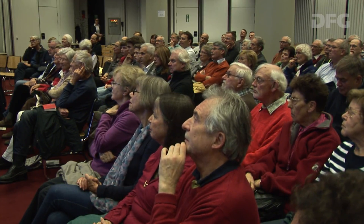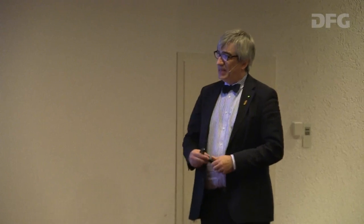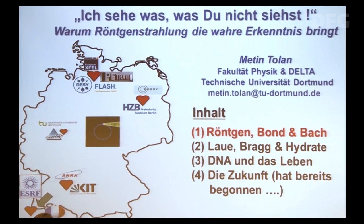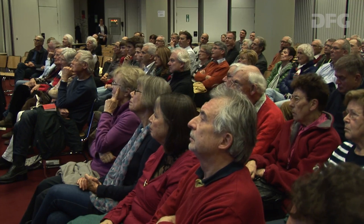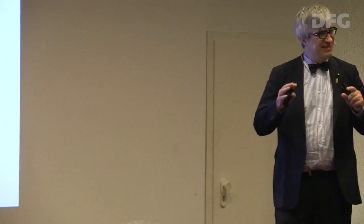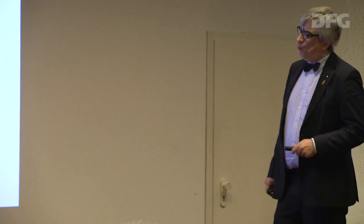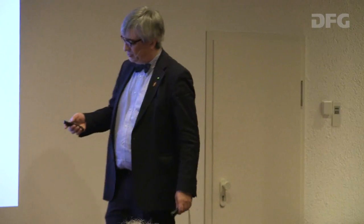Ich möchte Ihnen erklären, warum man eigentlich so intensive Röntgenquellen braucht. Das werden Sie gleich im Vortrag sehen. Zunächst gibt es eine Einleitung, da werde ich diskutieren, was Sie kennen von Röntgenstrahlen – dass man damit Bilder erzeugen kann, durch Sachen durchgucken kann. Was das mit Bond und Bach zu tun hat, werden Sie sehen. Im zweiten Teil sehen Sie, dass man mit Röntgenstrahlung viel mehr machen kann. Im dritten Teil geht es um die Wissenschaft vom Leben, und im vierten Teil gucken wir uns an, wie die Zukunft auf dem Gebiet aussieht.